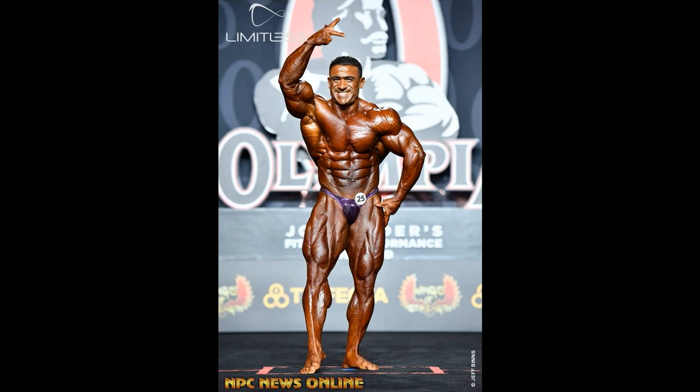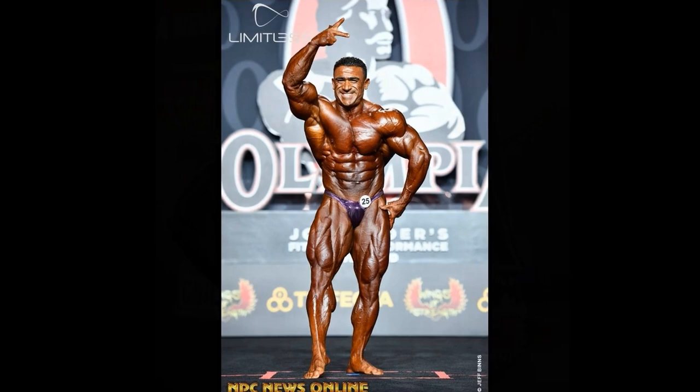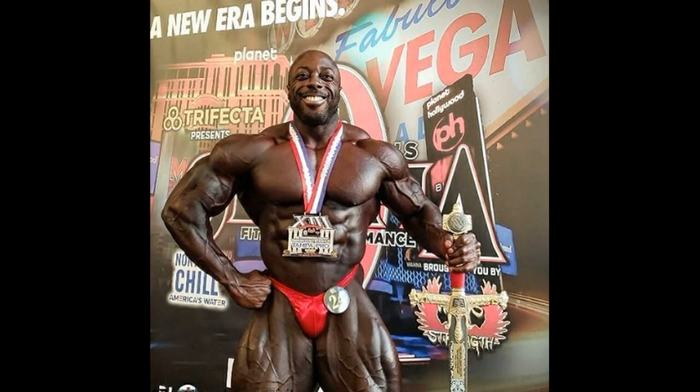Hope you guys enjoyed this video comparison of George Peterson. Unbelievable — so excited for this guy's future. The sky is the limit; his future is so bright he'll have to wear shades at night. Hope you enjoyed the video. Hit thumbs up, subscribe, follow me on Instagram. Have a great day.